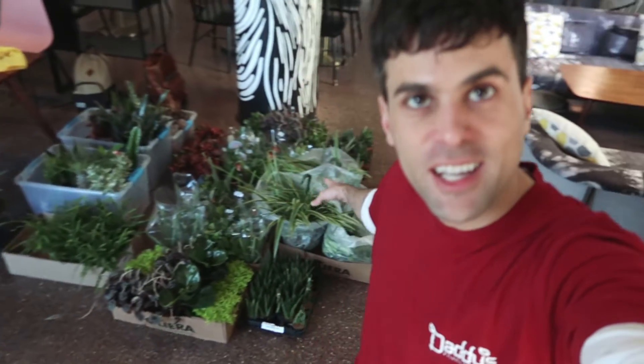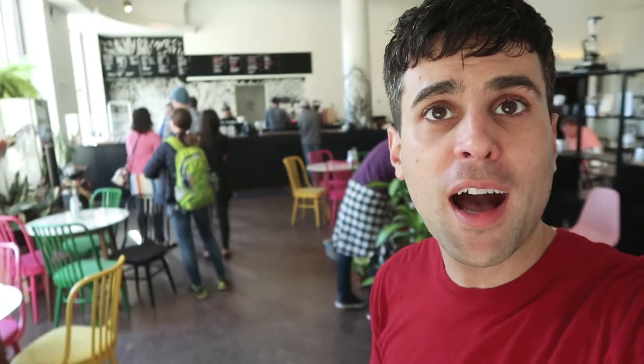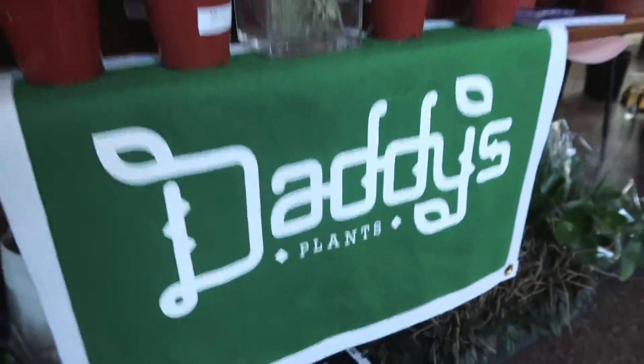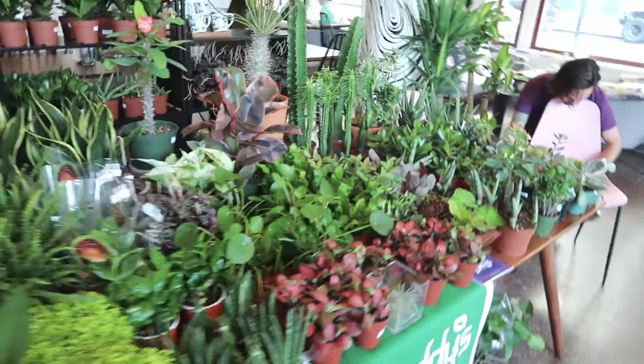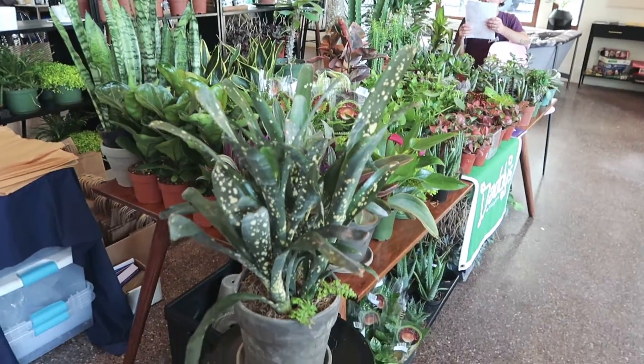We made it — everything is here successfully. Now we just have to set up in the café. We're at Public Espresso, one of our favorite coffee shops and one of our favorite places to hang out and pop up. There's already a line of people waiting for coffee, so we need to get set up right away. It took us a second, but the spread is set up.